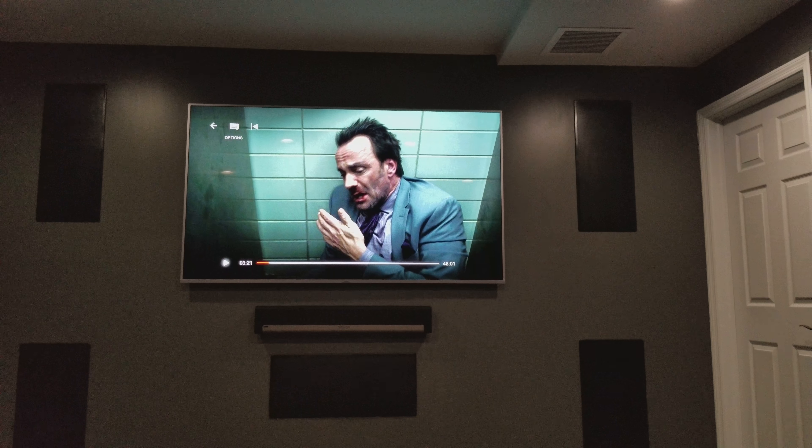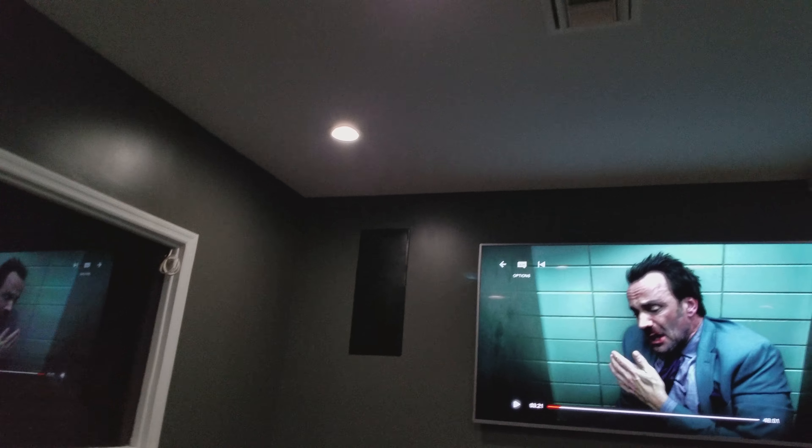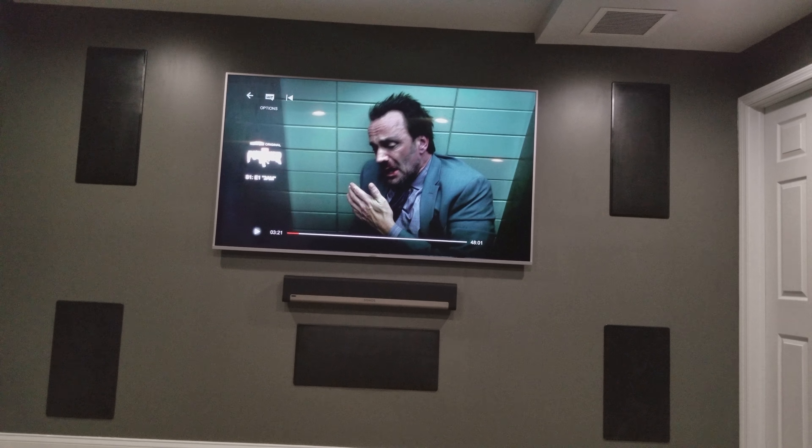We can create a lot of scenes. For example, I just press pause and we have some lights coming on, maybe at 50%. Pressing 'room off' — lights come on at 100%, turns off the TV, turns off everything.